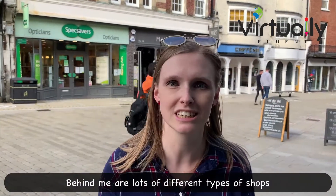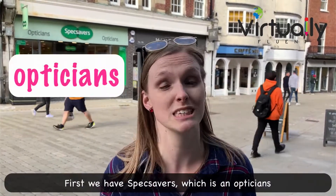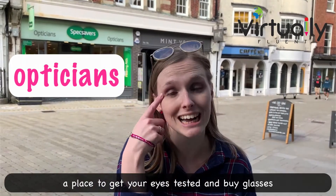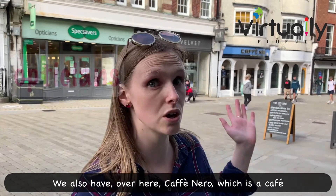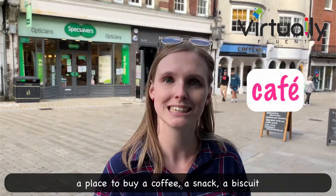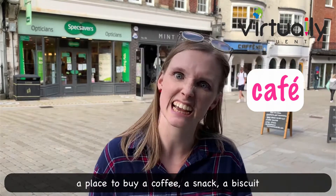Behind me are lots of different types of shops. First we have Specsavers, which is an opticians — a place to get your eyes tested and buy glasses. We also have over here Café Nero, which is a café — a place to buy a coffee, a snack, a biscuit.